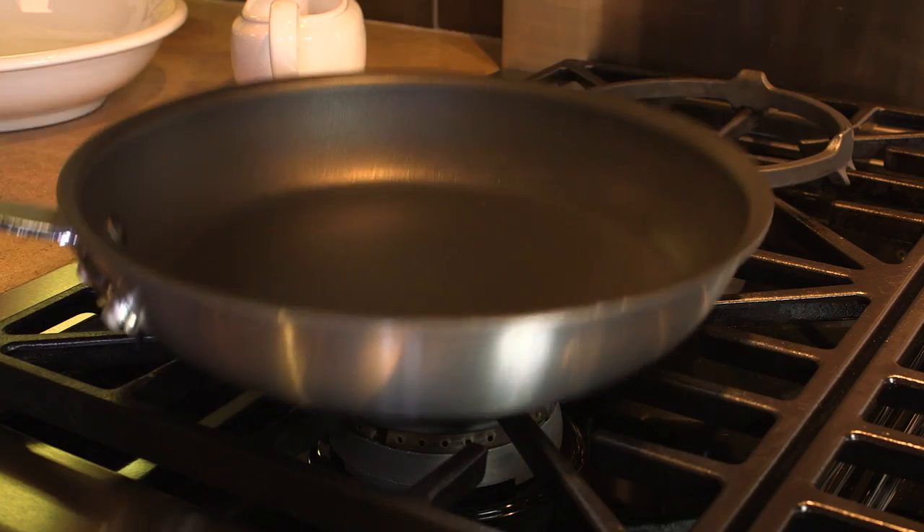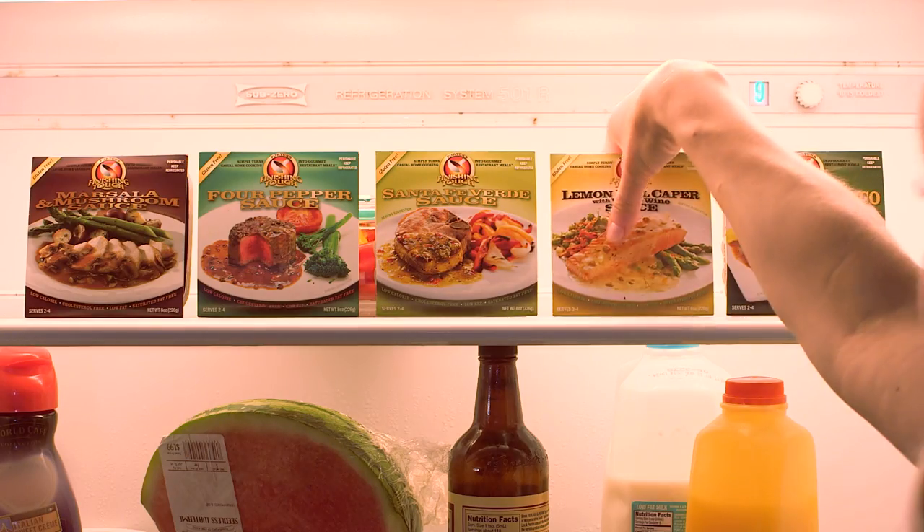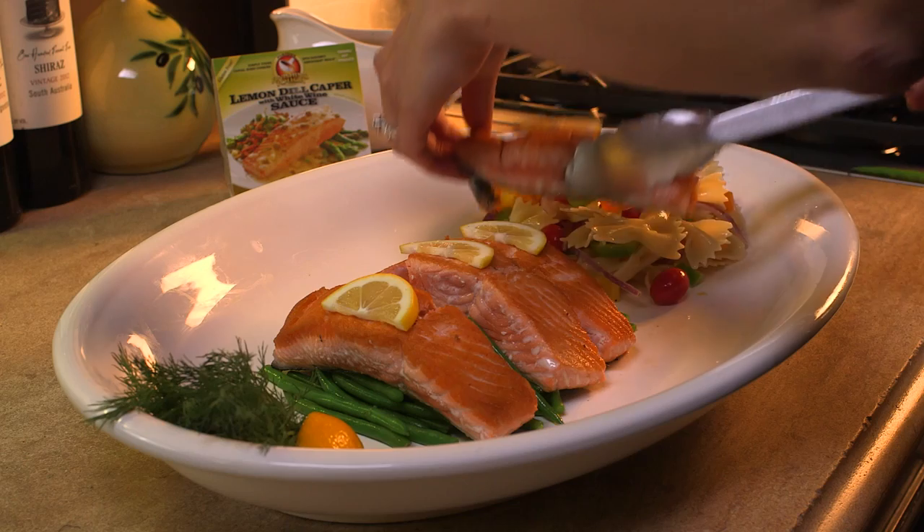My best-kept secret? I use Fortune's Finishing Touch sauces to serve a gourmet meal in minutes. And I barely have to lift a finger.